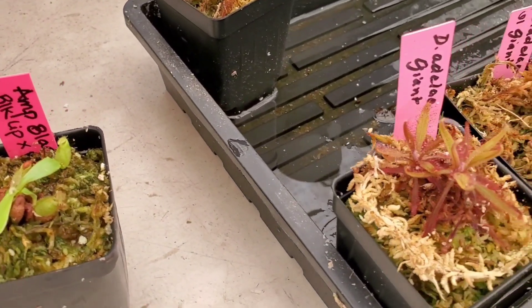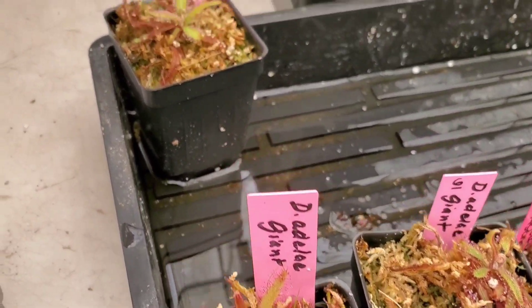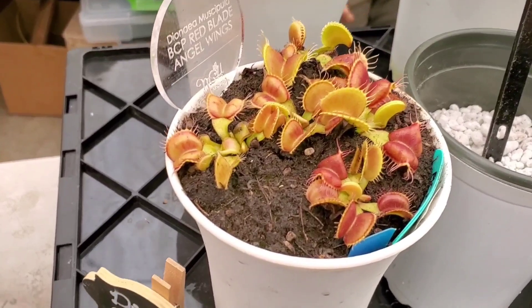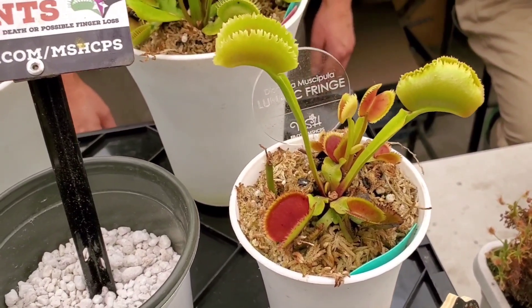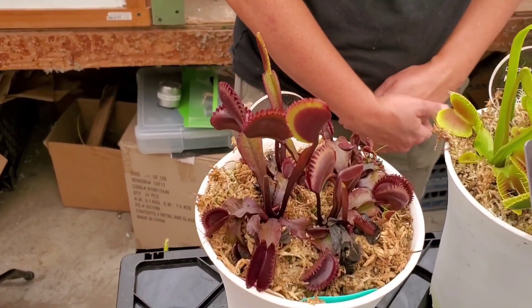Here's some sundews, or droseras. Look at these - they're so cute. I love the color and the bright red insides of the trap.